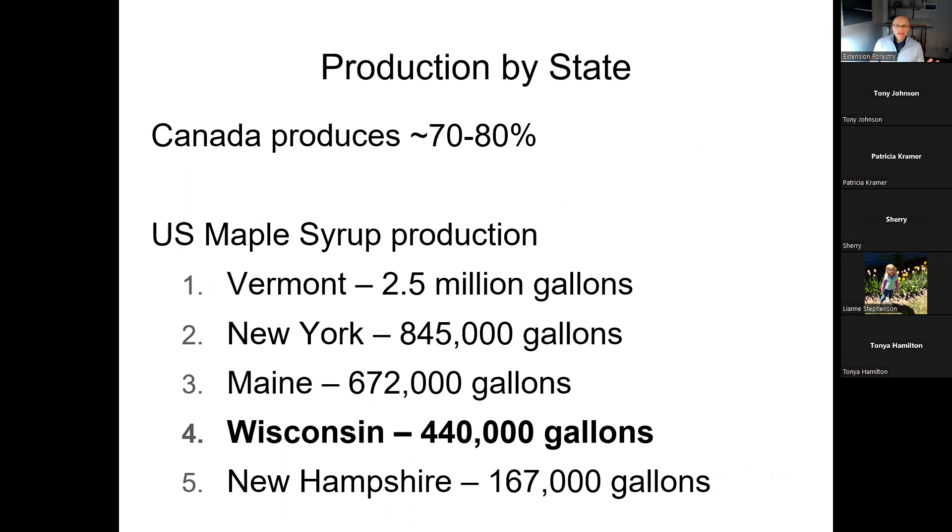Wisconsin is dwarfed by the amount of production done in Canada. They produce most of the syrup we consume in the US. They actually store extra syrup to control prices — if there's overproduction they hold it back to keep prices up, and if there's underproduction they release storage so prices don't get too high. Here in the US, Vermont is really crushing it in maple syrup production, while Wisconsin is a distant fourth — but we've been increasing every year, and extension work with producers should help that continue.